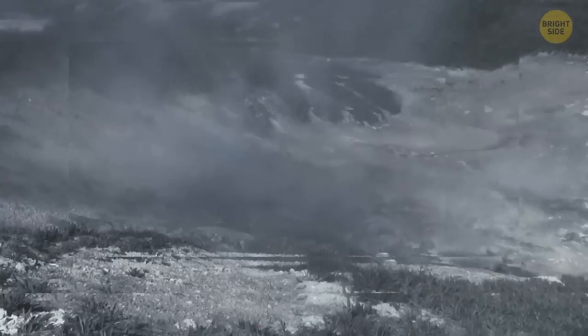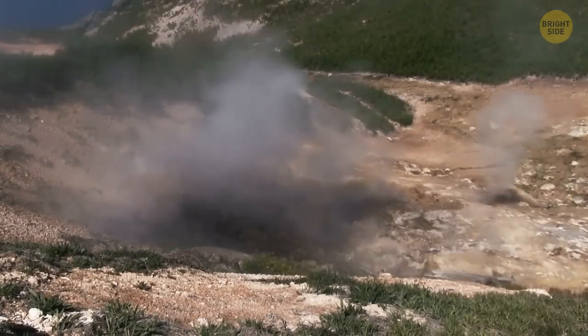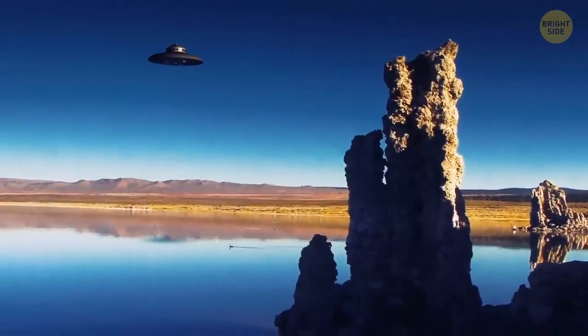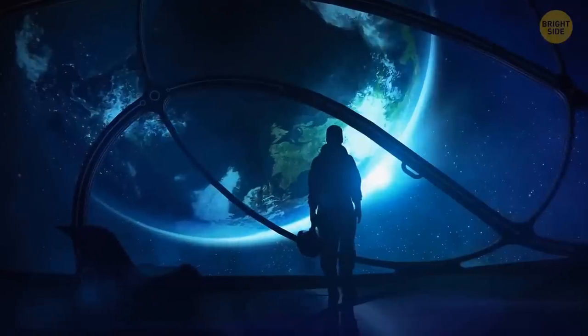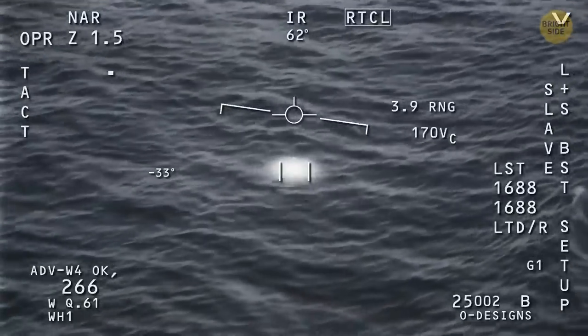There could be thermal springs, just like at the bottom of our oceans. And even though the pressure and temperature in such places are likely to be extreme, simple bacteria could live there. Europa is almost the same age as Earth, so there has been enough time for living organisms to appear and evolve. Who knows? Maybe some advanced civilization is already blooming under this crust of ice, building big cities and dreaming of conquering space. But for now, all we can do is speculate — and maybe someday send a probe to Europa to find out if life is possible there.